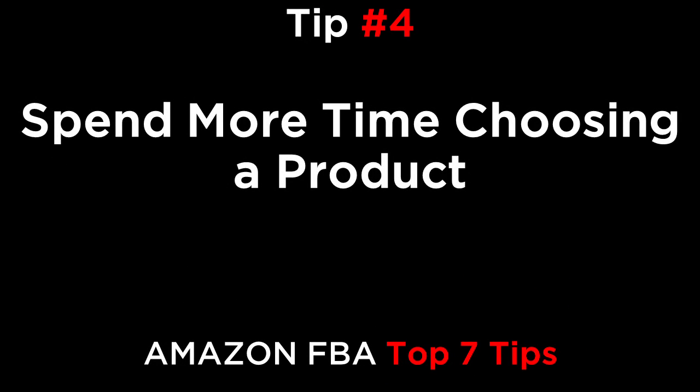Tip number four: spend more time choosing a product. The most important task in running your Amazon business is choosing the correct product to sell. If you choose a low-profit item, it doesn't matter how much work you do later — it's going to be hard to make it perform. If you choose a high-competition item, you'll always be fighting just to maintain sales. So spend as much time as you need to carefully choose which market to enter.